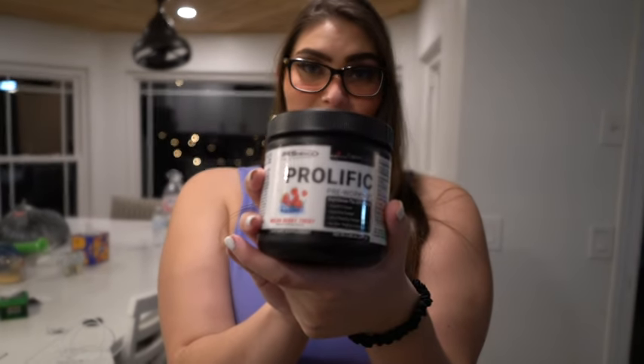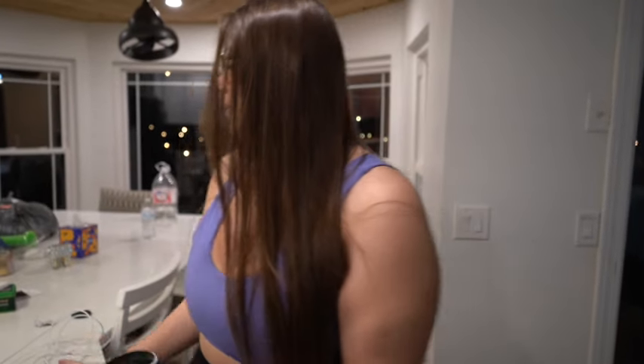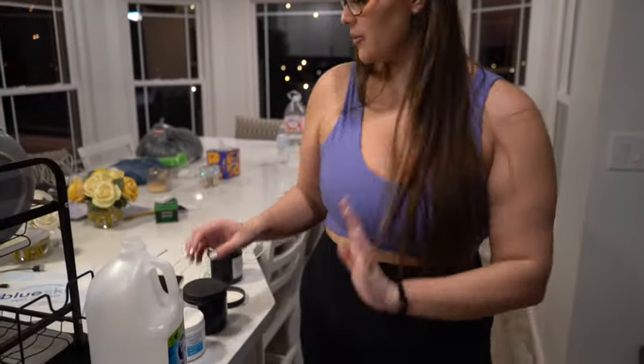I'm gonna take my pre-workout. I personally take Prolific by PE Science. This is my favorite pre-workout. This flavor is Melon Berry Twist. We're gonna get into it and I'm gonna get some energy so I can have a good workout.